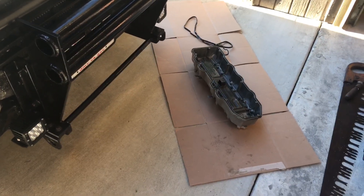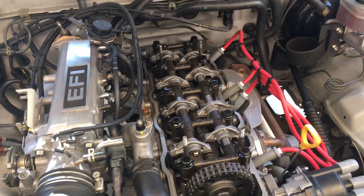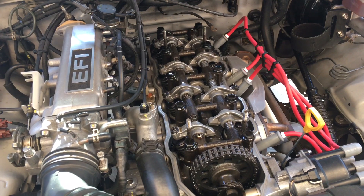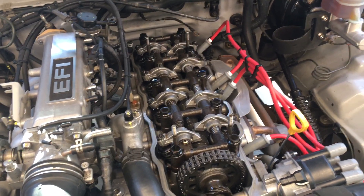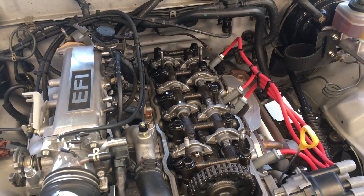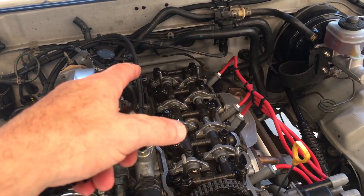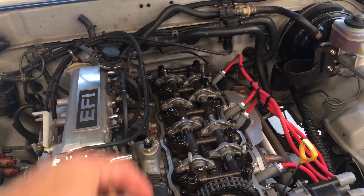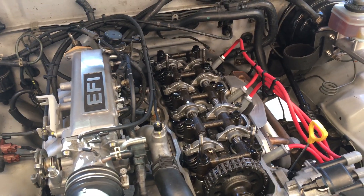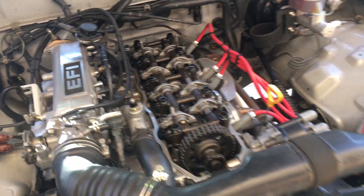We're back out here with the 22RE. Just wanted to provide a follow-up video to the oil consumption video I posted a few days back, where I was getting oil in the catch can. I switched to 0w20 oil on the hopes that it would return back to the block through the passage in the back of the cylinder head faster, and I think to some degree that has been working.